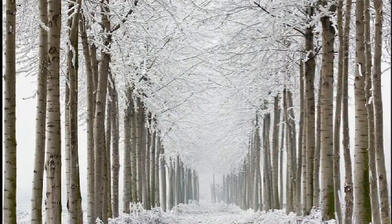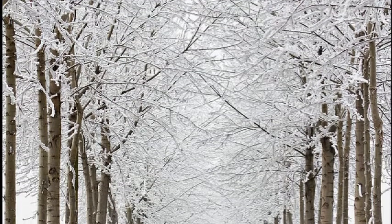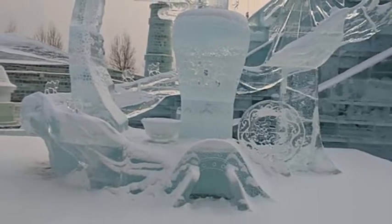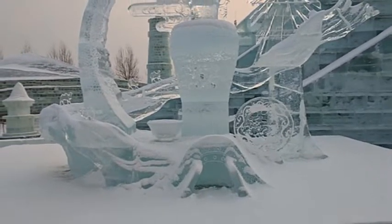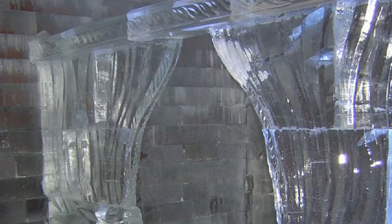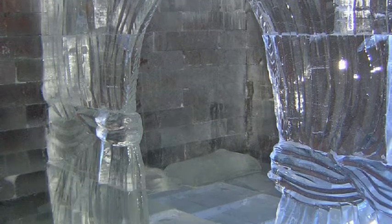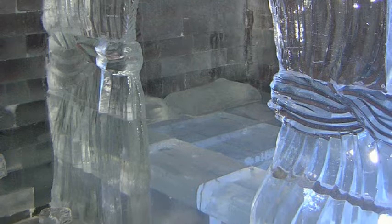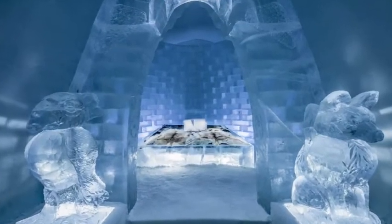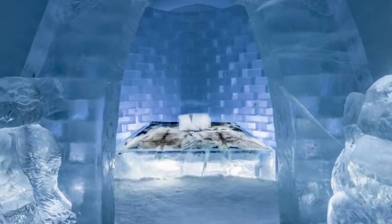Ice trees were sculpted, some as tall as the palace. Others were dwarf orange trees bearing ice fruit. Ice birds were set in the trees and painted in their natural colors. Ice statues stood in the niches and the windows were glazed with ice. In the bedchamber, there was an elaborate curtained four-poster bed with mattress, quilt, two pillows, and two nightcaps, all carved out of ice. There was even a meticulously carved model clock, as well as all the other usual furnishings you would expect to find in a palace.